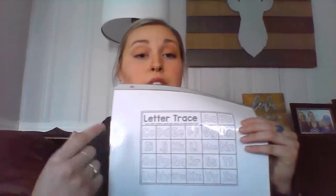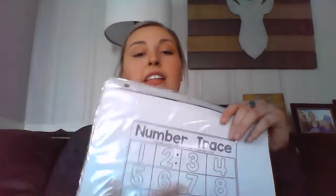For the letter tracing mats, you could always use a dry erase marker, but if you don't have those at home, you can use washable markers too. If they just have a wet wipe next to them, they can just wipe it off themselves and get it done like that — so that rocks.